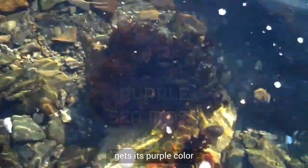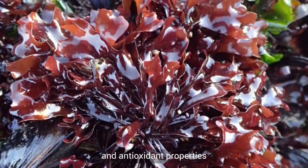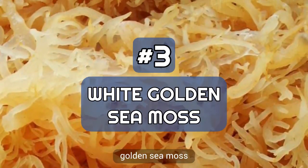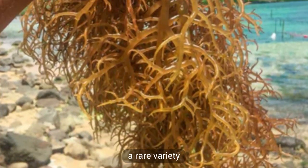Number two: purple sea moss. This type of sea moss gets its purple color from the presence of a pigment called anthocyanin, which is known to have anti-inflammatory and antioxidant properties.